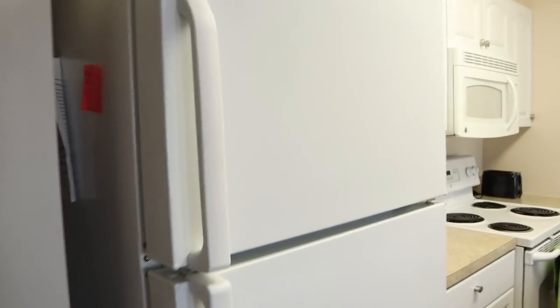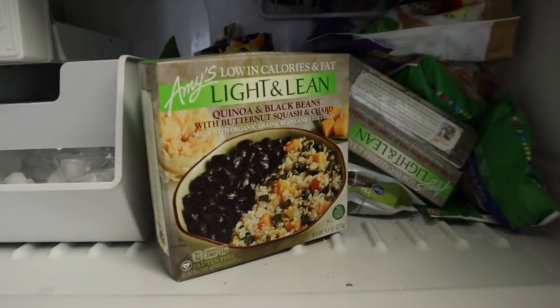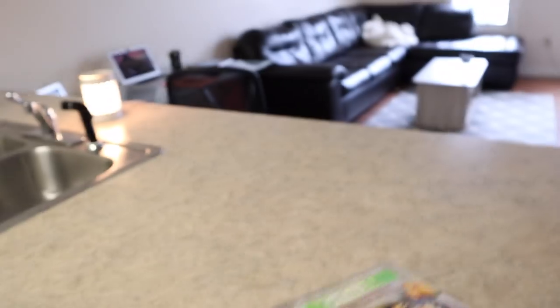Now on to the necessities — food. I'm feeling a little lazy and I just want to get my work done, so I have these emergency meals and I'm going to have one of these. Super easy, all I have to do is microwave it, and I'm also going to have a protein shake because there's not a ton of protein in this meal.